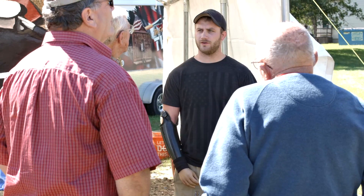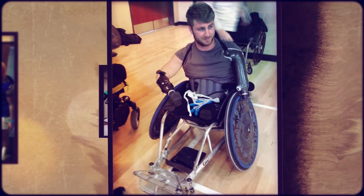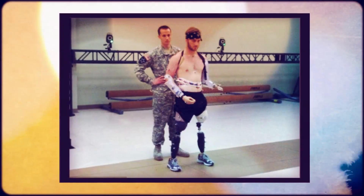After initial rounds of surgeries and cleanouts at Kandahar Airfield, a day later I was medevaced to Germany for more surgeries and cleanouts, and a day after that, I was medevaced to the United States, where I did my recovery at Walter Reed National Military Medical Center in Bethesda, Maryland.